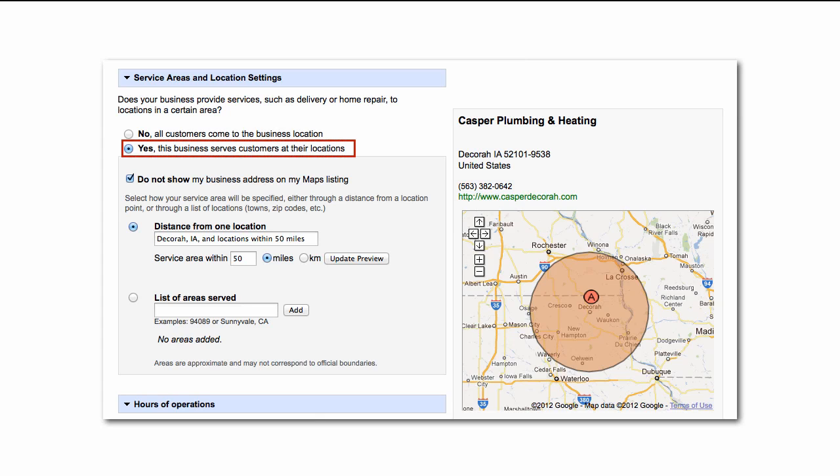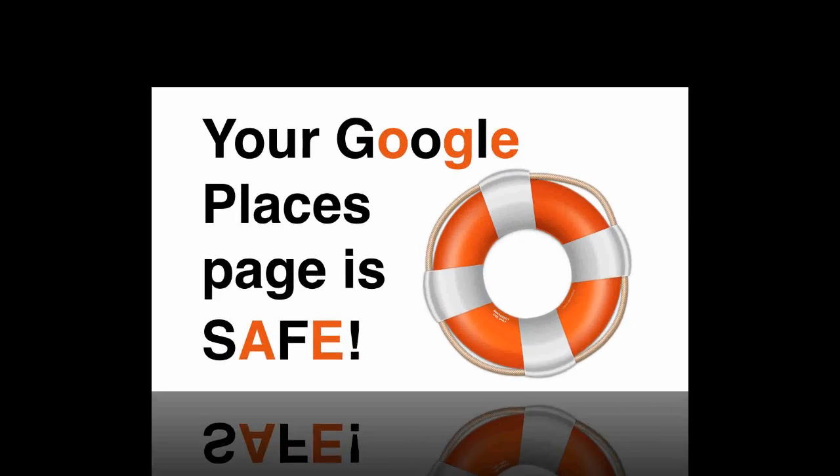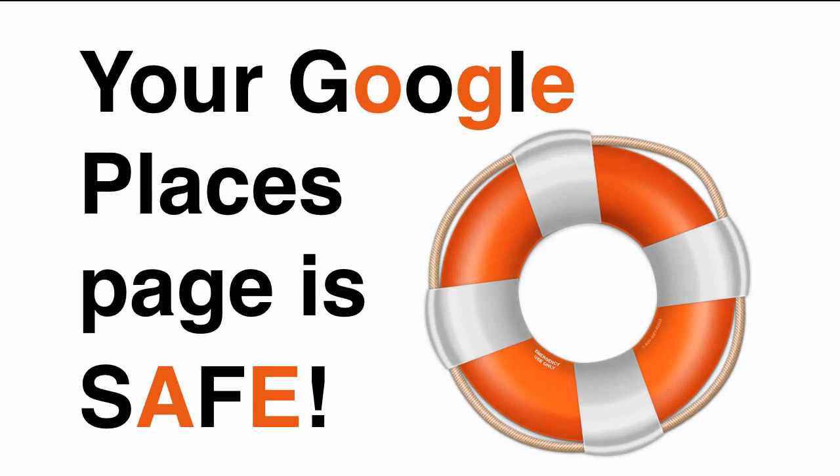Scroll down to the section called Service Areas and Location Settings. If you haven't already selected the 'Yes, this business serves customers at their locations' option, please do so. Then, check the 'Do not show my business address on my maps listing' checkbox. Scroll to the bottom of the page to submit your changes. Your Google Places page is safe.